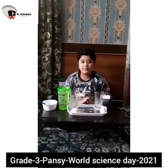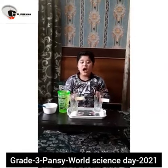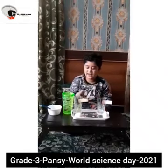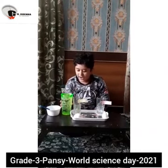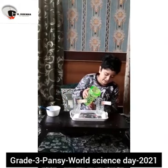Good afternoon everyone. My name is Muhammad Isha Shah from class 3rd and section pencil. Today I will show you an experiment. I have two glasses — first is labelled as A and second is labelled as B. Now I will add water in both glasses.